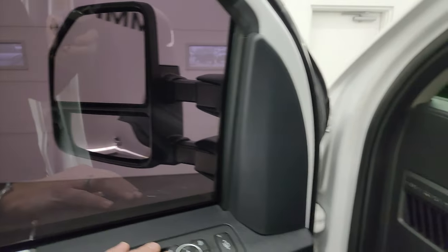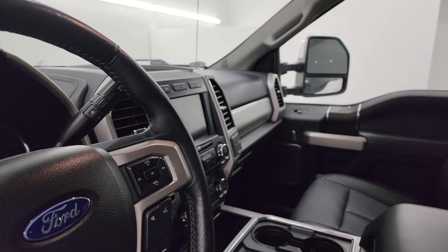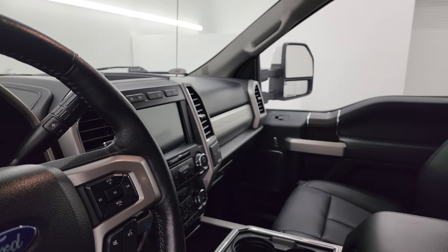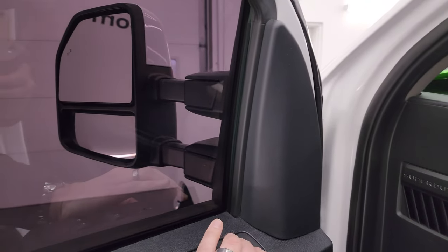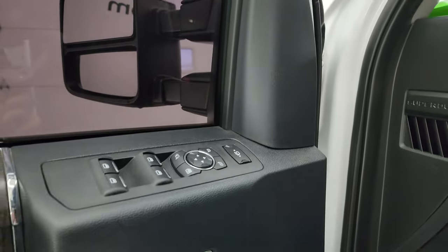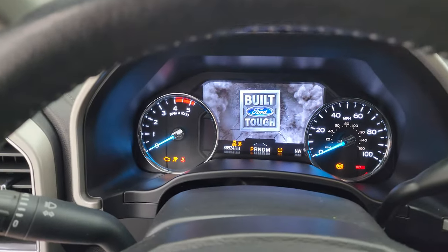These mirrors do power fold in — I always like showing both sides so you know both sides are working properly. They also power telescope out and in. Let's hop inside and check out the miles, radio, and everything this truck has to offer on the interior.